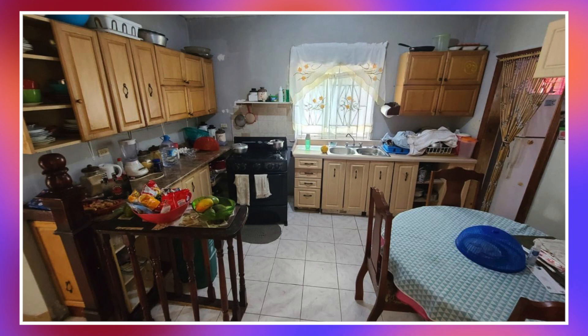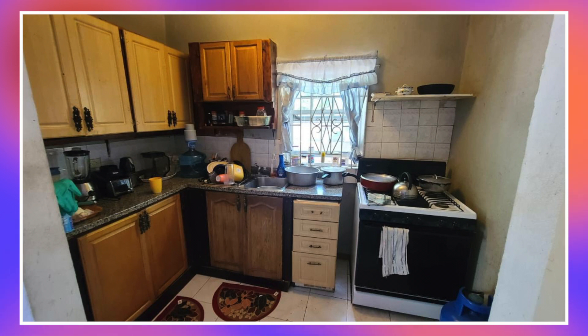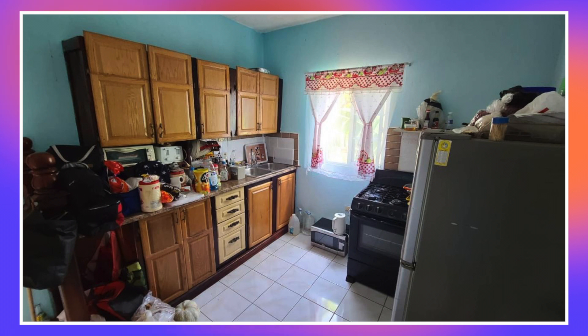We then move on to the kitchens. Here's the first kitchen, second kitchen, and this is the third kitchen.